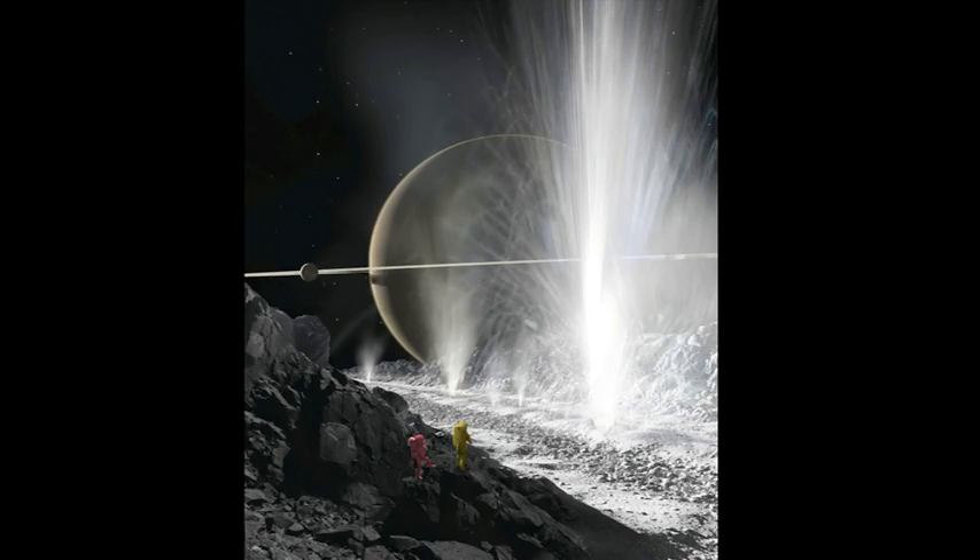But in the meantime, I invite you to imagine the day when we might journey to the Saturnian system and visit the Enceladus Interplanetary Geyser Park — just because we can. Thank you.